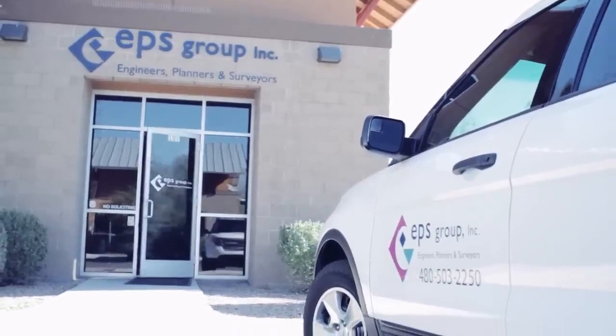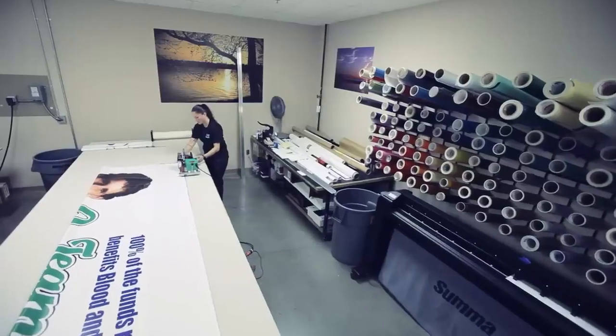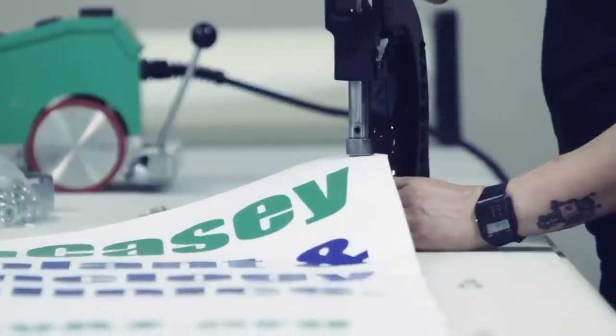Using the latest digitally controlled plotter technology, we'll design, cut, prepare, and install to exceed your expectations.